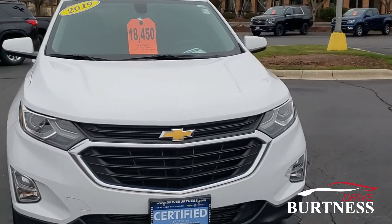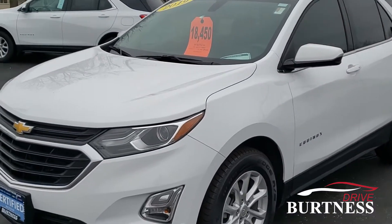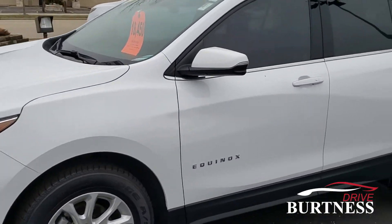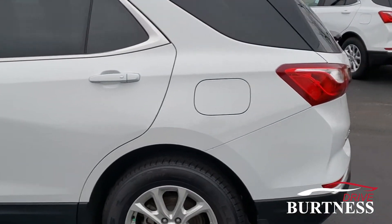Hi Jill, this is Nick at Burton of Chevrolet. Today I just wanted to do a quick video of this 2019 Chevrolet Equinox for you. I just wanted to go over some of the key features on here and show you the inside, so I'm gonna do a quick walk around.